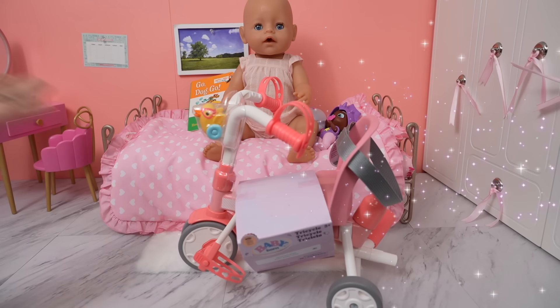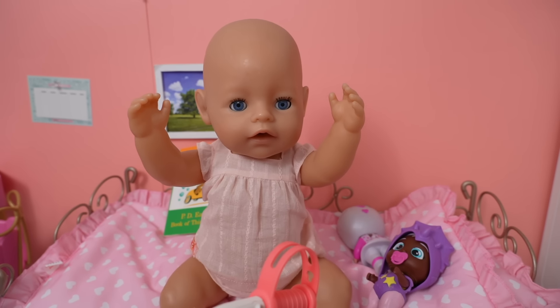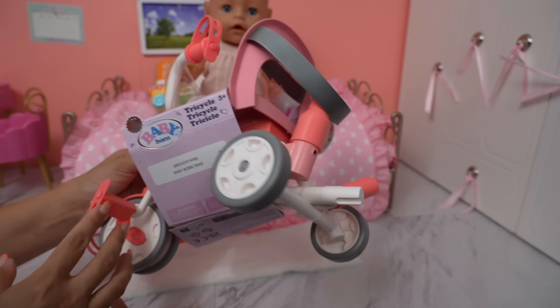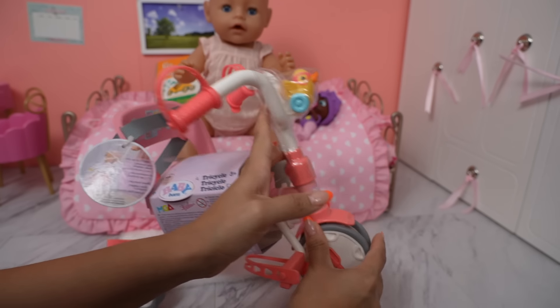It's a new Baby Born tricycle! Yay! I'm so excited. Thank you, Mommy. You're welcome, sweetie. This is going to be your first tricycle. It's so cute.